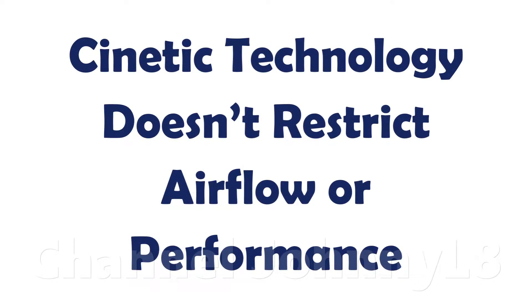As a supplementary to the previous video on kinetic technology, with a link in the description, this very short video will address a myth that kinetic technology restricts air flow and hinders performance relative to non-kinetic tech.